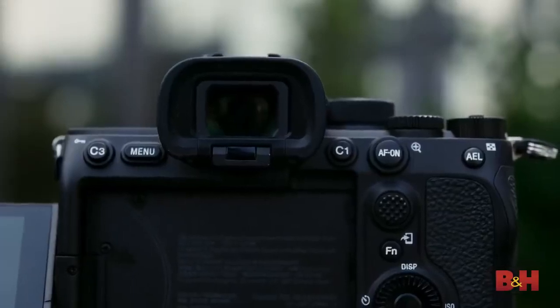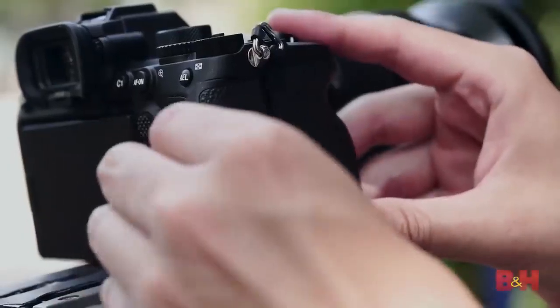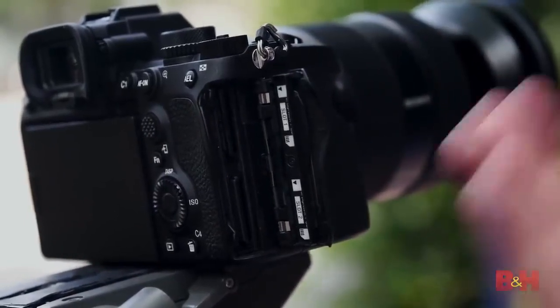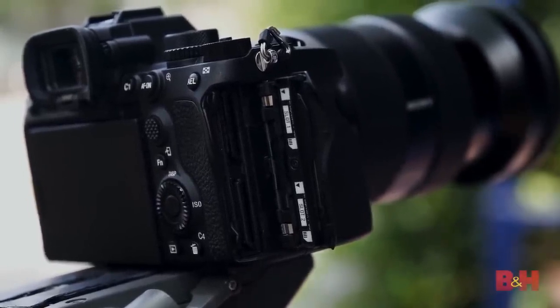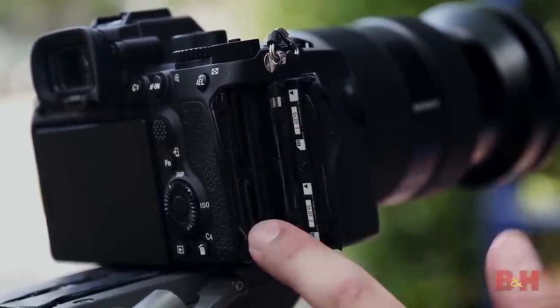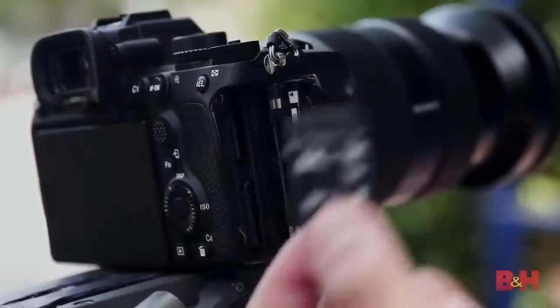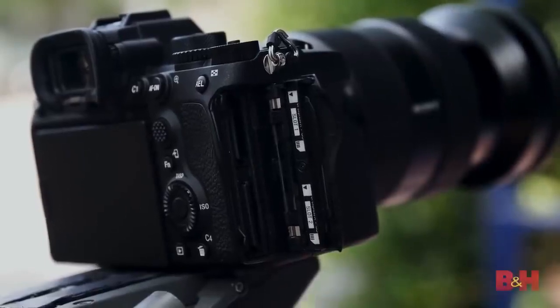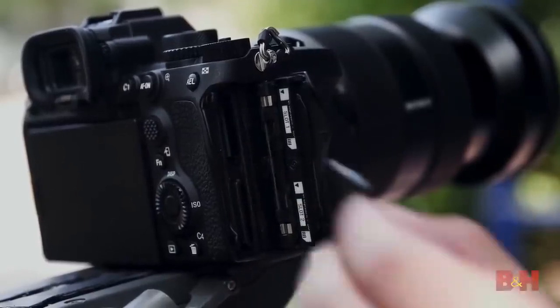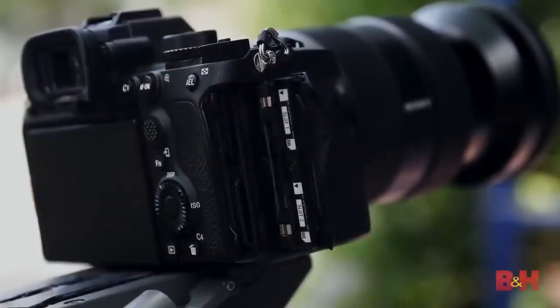Physically, the A7S III resembles Sony's other most recent mirrorless cameras in the A7 series, though there are some differences in the EVF and the dual card slots, which are more than meets the eye. The really cool thing is we have both SDXC and CFexpress Type A — a brand new card debuting alongside the A7S III. Each of these slots can actually take either an SDXC or a CFexpress card, as the slot is wide enough to fit both card types, though not at the same time.